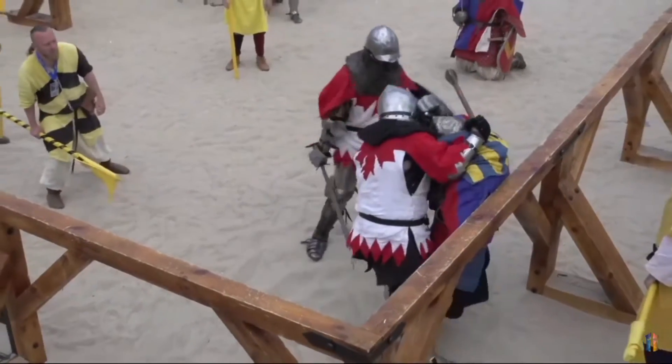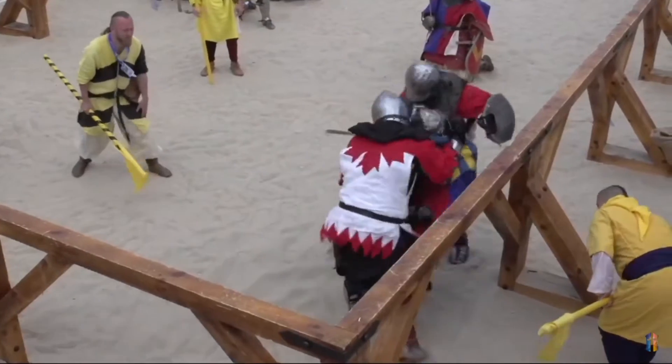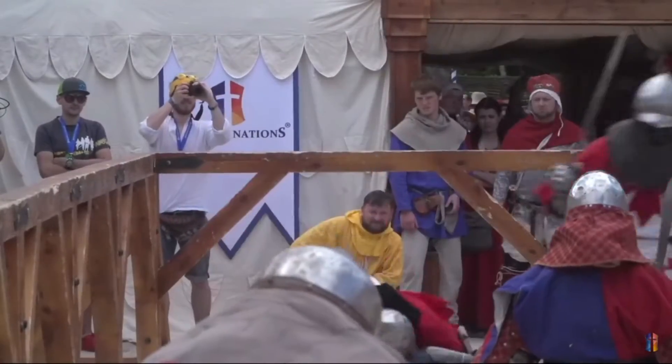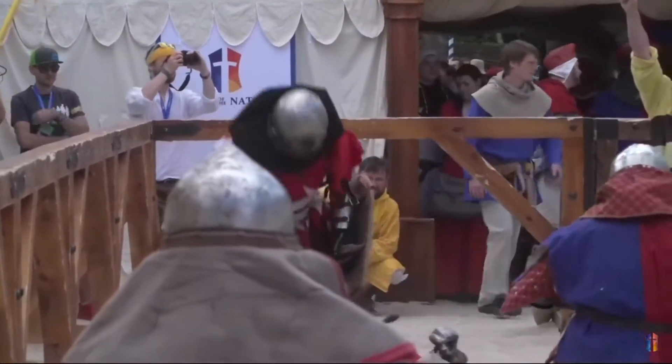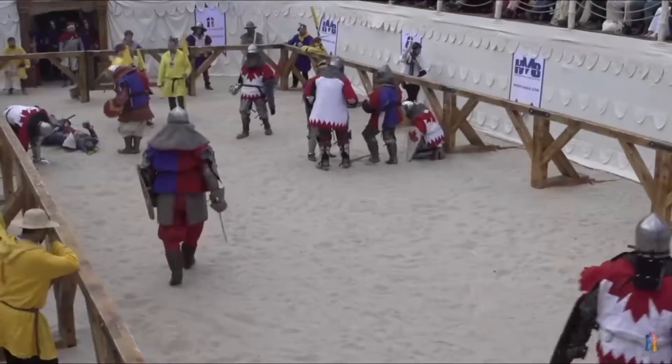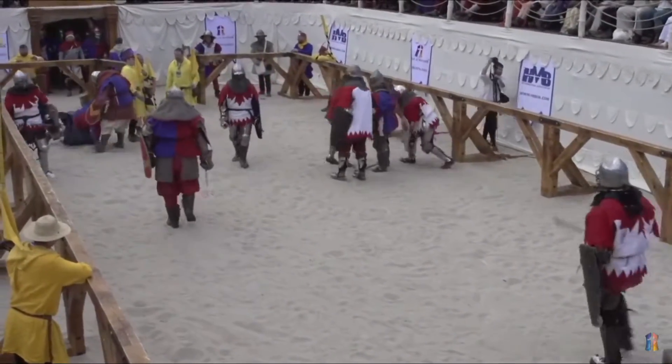The Czech Republic fighter is now free and the Canadians have to be careful they don't get taken down. A double takedown there — 1-0 Canada. That still goes in favor of Canada. Well, that was a fantastic fight.